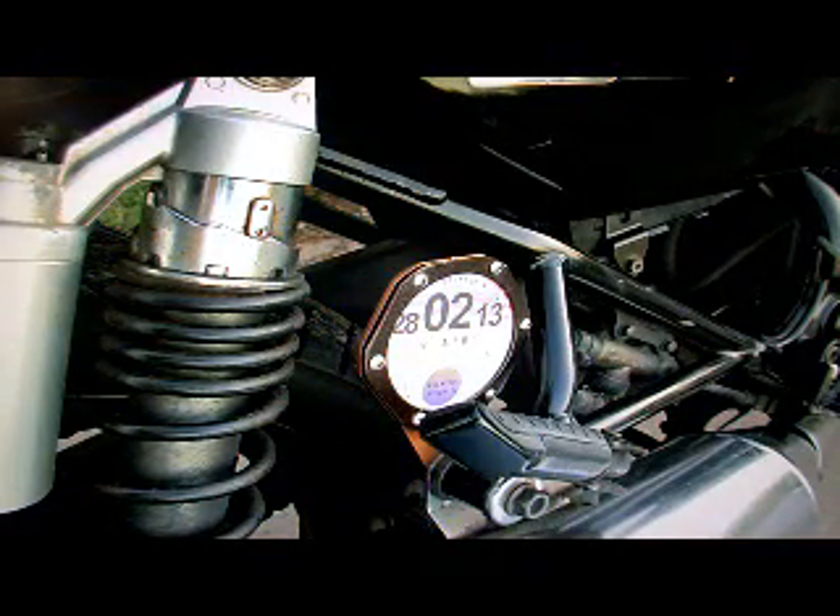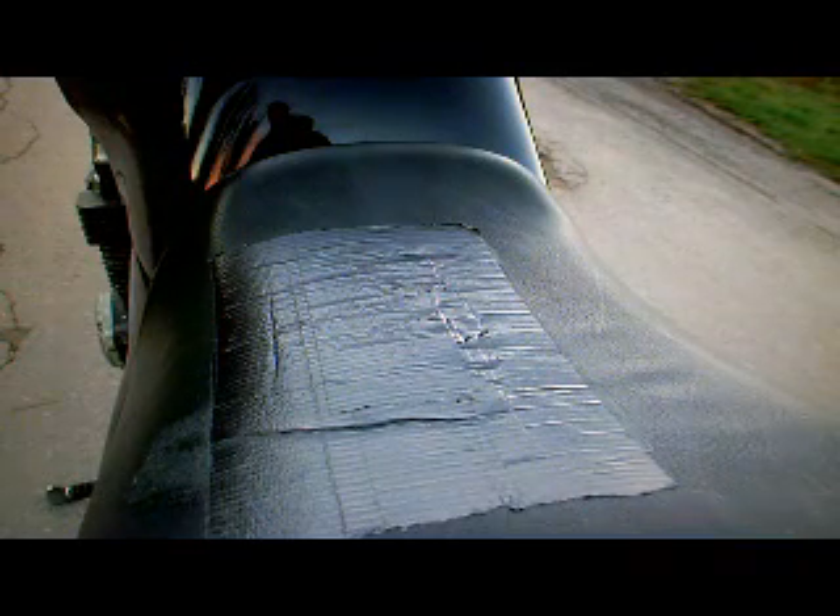This tax disc has been fitted on the wrong side of the bike — it needs to be on the left hand side to be legal. There's something on the seat there; I guess there's probably a hole under the tape.